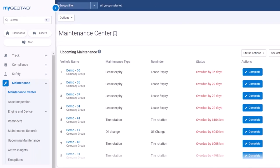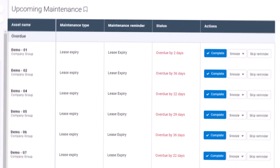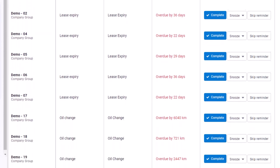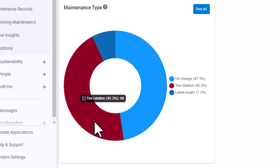The Maintenance Center is your one-stop shop to manage your key performance indicators. From here, you can stay on top of your maintenance schedule, identify which assets have the highest costs, keep organized with maintenance reminders, and much more.